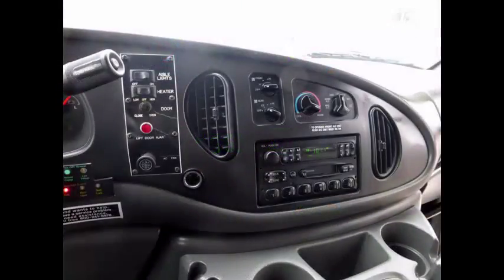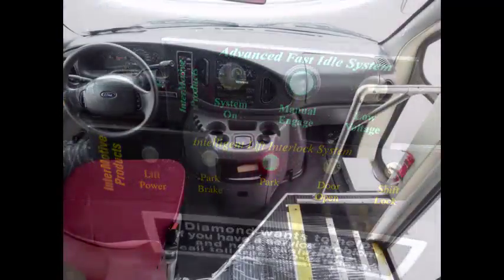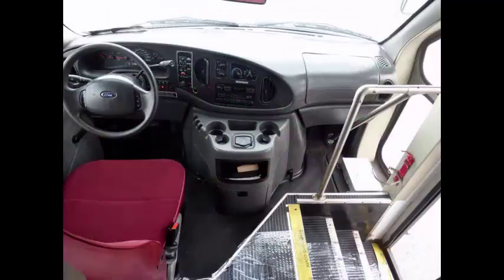AM/FM/CD radio system, advanced fast idle system, and wheelchair safety interlock system. Safety equipment is located throughout the bus, including a fire extinguisher and first aid kit.